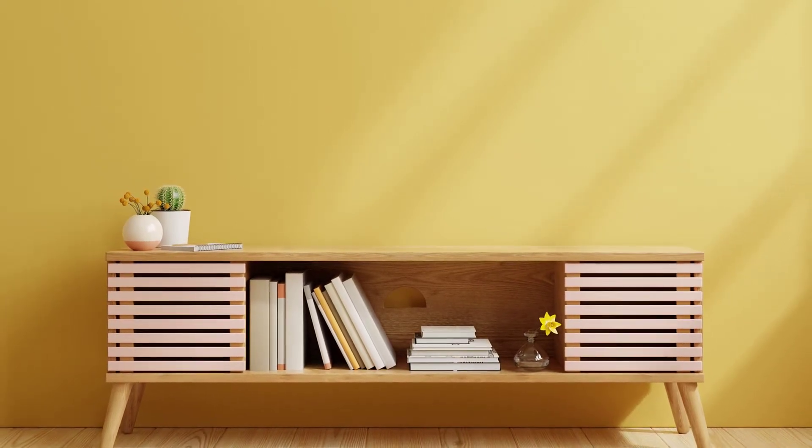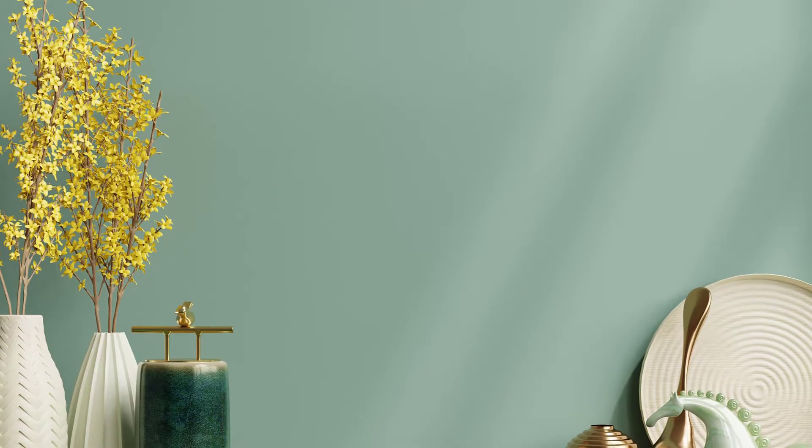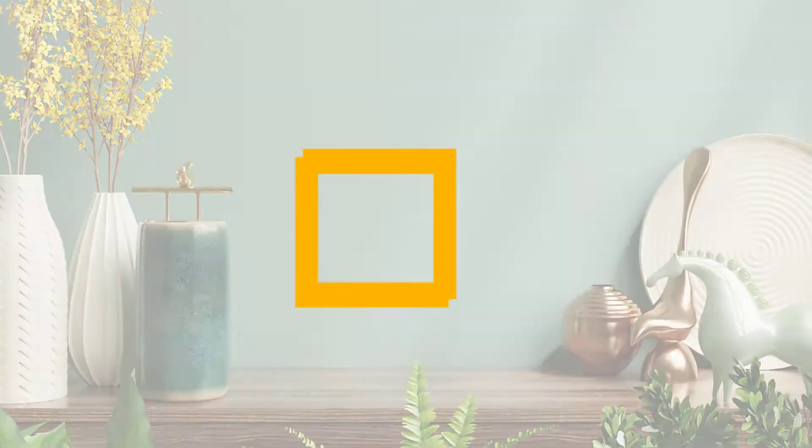When picking an accent wall color, look for a complementary shade darker or bolder than the rest of the room. In this video, we will discuss the top 5 best accent wall colors. So let's get started.